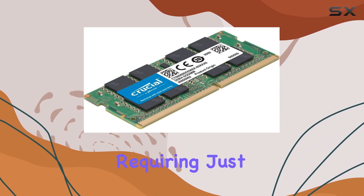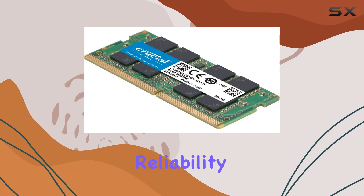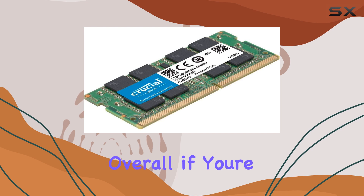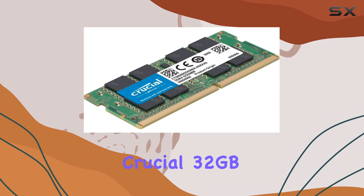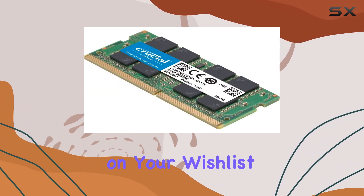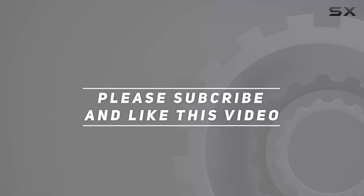Installation is a breeze, requiring just a few simple steps, and with the peace of mind of Crucial's quality and reliability, you can trust that your laptop's performance is in good hands. Overall, if you're in the market for a memory upgrade that delivers on both speed and efficiency, the Crucial 32GB DDR4 memory bundle certainly deserves a spot on your wishlist. Check out the video description for updated price, and thank you for watching this video.